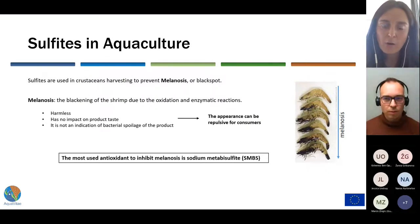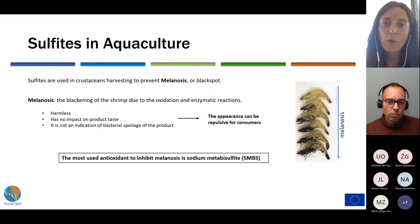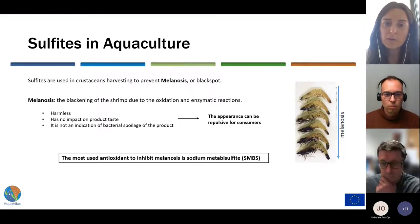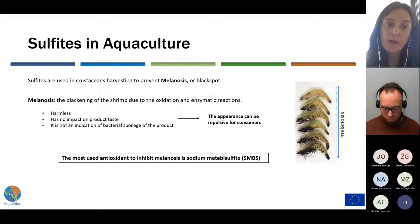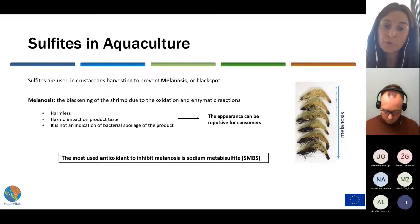The addition of sulfites in raw prawns and shrimps has been a worldwide practice for many years to avoid melanosis. Melanosis is a natural post-mortem mechanism that involves the action of an enzyme which, in the presence of oxygen, forms compounds that polymerize into insoluble pigments or black spots. It is harmless, has no impact on product taste, and is not indicative of bacterial spoilage. But the acceptance of the product can be repulsive for consumers, and it diminishes their market value.